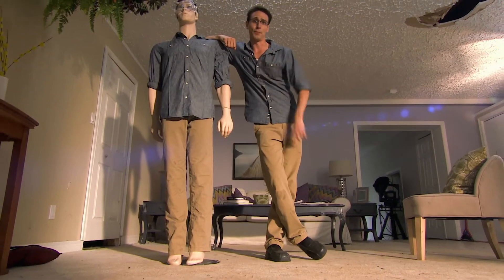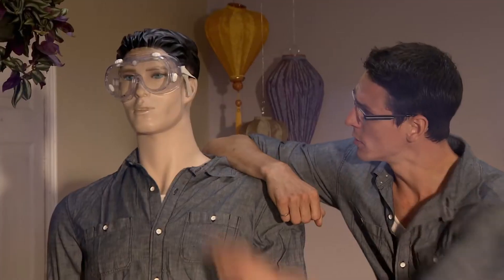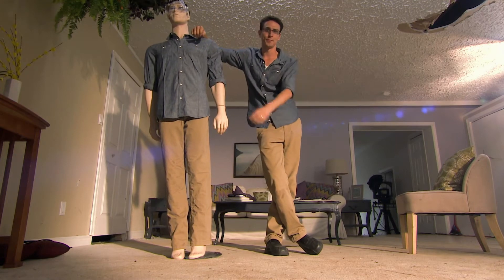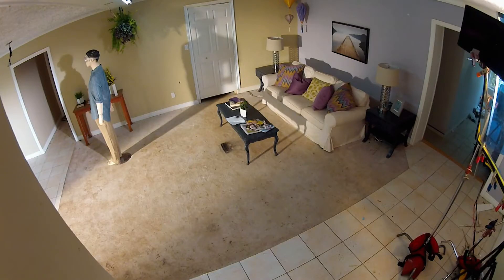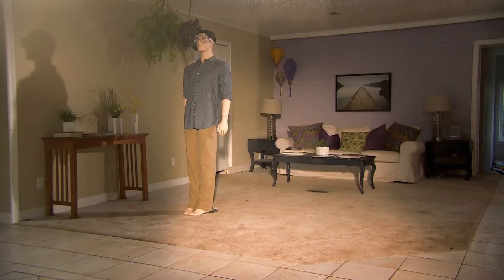This is my Dan-a-kin — basically a relatively exact replica of myself, down to the chiseled jaw and rock-hard skull. This mannequin will function as Dan's stunt double and show you what could happen to anyone taking shelter behind glass in a hurricane.